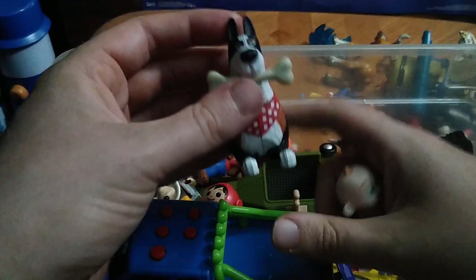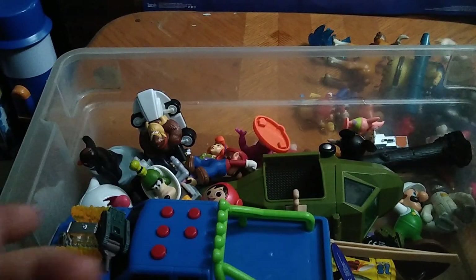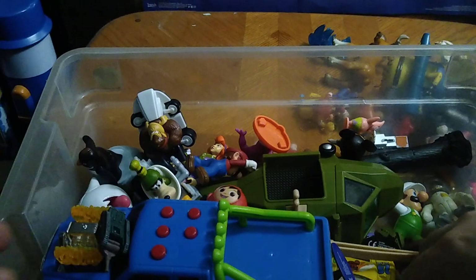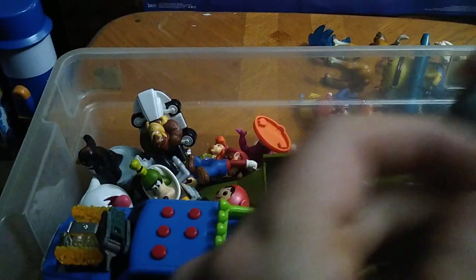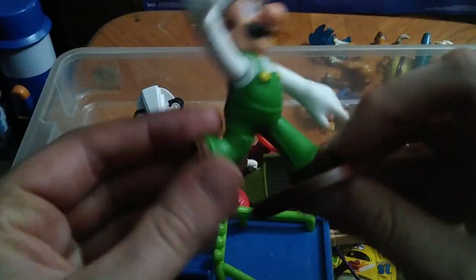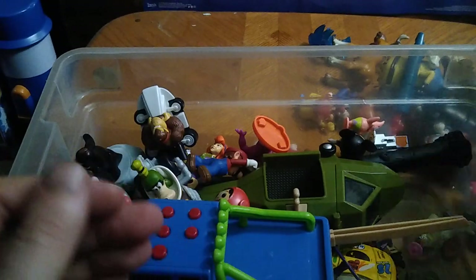We got another dog figure because I love dogs and I love collecting dog figures — I'm a dog person. We got Jack Jack from The Incredibles. Another of these little anime delivery guy or repair man figures. We got Luigi — powered-up Luigi — ready to kick some butt.